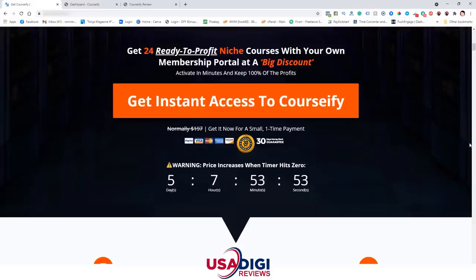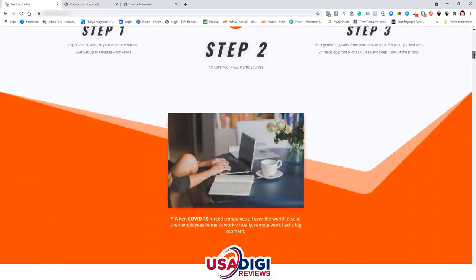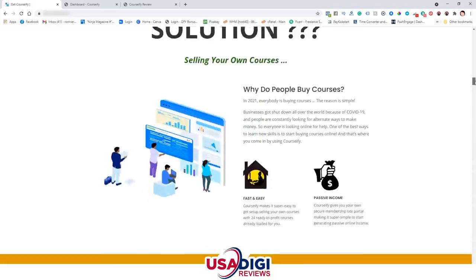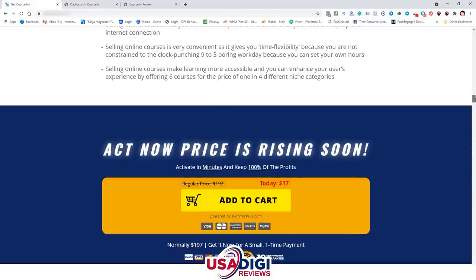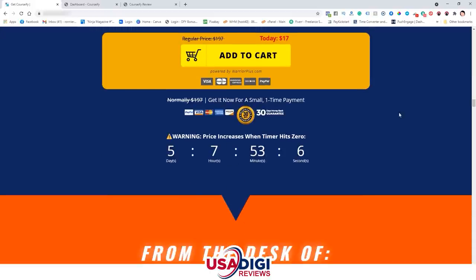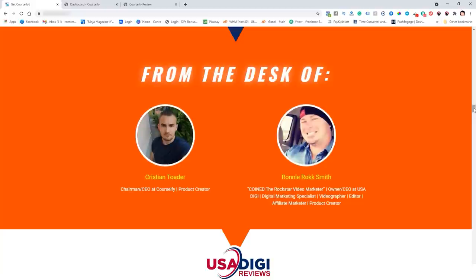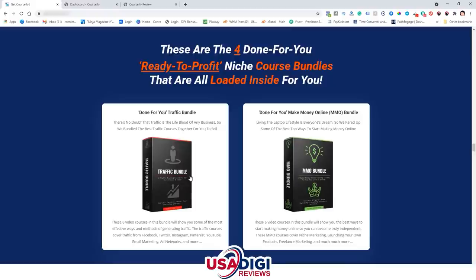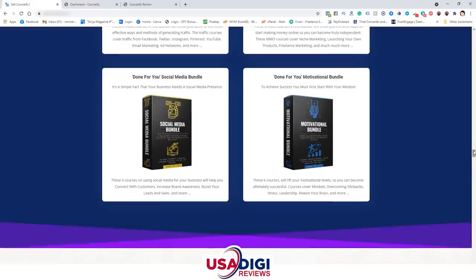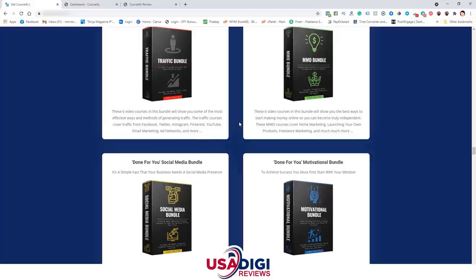That way it's going to lock in those bonuses in the back end of Warrior Plus. Make sure you pick this up before the timer expires because the price is going to go up. You want to take advantage of this during the special launch discount. This product is $17 right now — it's probably going to go up to $47 or more. Here are the four done-for-you ready-to-profit bundles: the traffic bundle, make money online bundle, social media bundle, and the motivational bundle. Each of these four bundles has six courses, totaling 24 done-for-you courses.